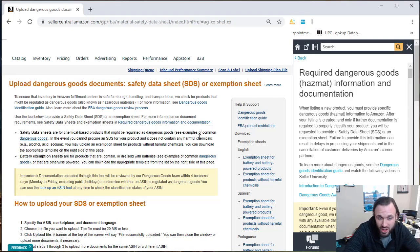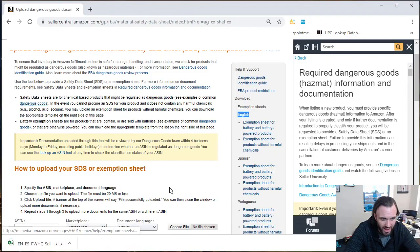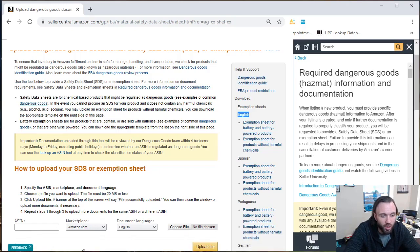There are two different exemption sheets available on the right. We're going to select the one in English. It has two options: an exemption sheet for battery and battery-powered products — if Amazon is classifying your product as hazmat because it has a lithium-ion battery — and the exemption sheet for products without harmful chemicals, which is the one we're looking at. Click that and an Excel file will populate in the bottom corner of your screen. Open that Excel file.